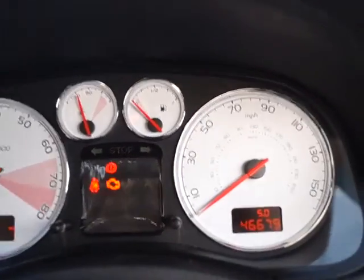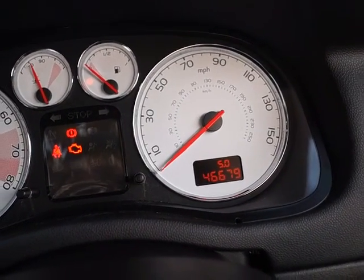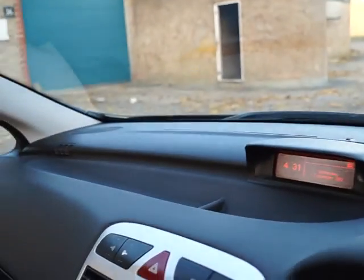Using the multi-function display, we can see this vehicle has done 46,679 miles on the clock. With respect to the interior of the vehicle, as we move around, you can see it is in immaculate condition, finished in a nice smart black cloth with a grey pattern material for the middle of those seats.